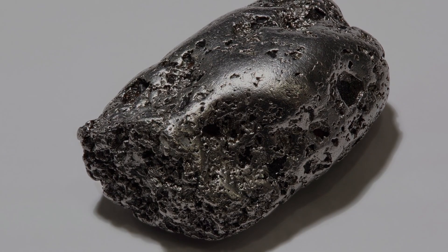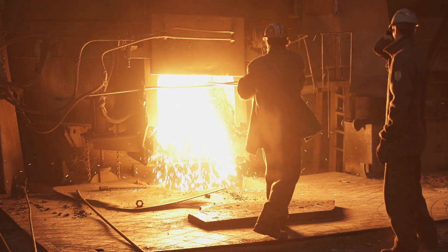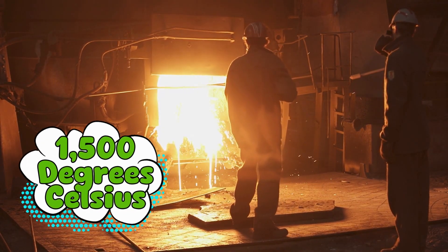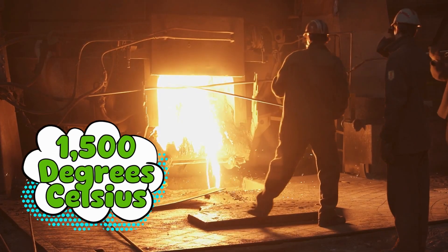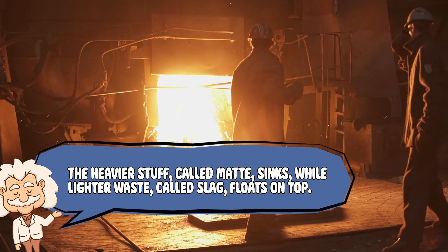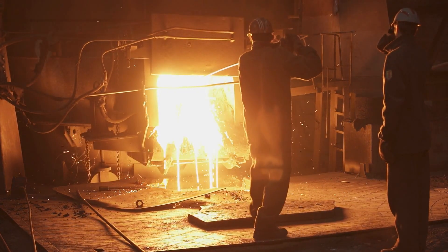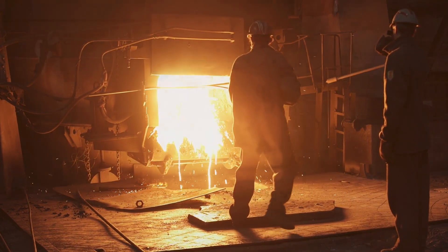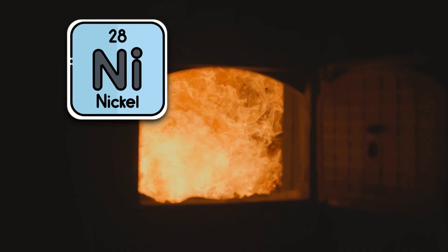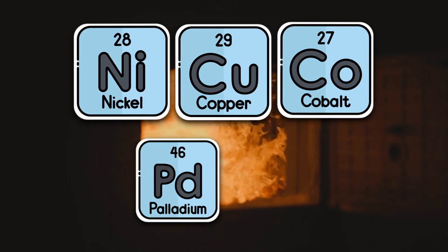Smelting is where science gets spicy. The concentrate is heated in a furnace to blistering temperatures — like 1,500 degrees Celsius. At that point, the rock melts down into layers. The heavier stuff, called matte, sinks, while lighter waste, called slag, floats on top. It's like making a fancy molten-layered lasagna, except it can burn through your house. But platinum still isn't ready to party. The matte contains not just platinum, but also nickel, copper, cobalt, and even traces of other platinum group metals like palladium and rhodium.